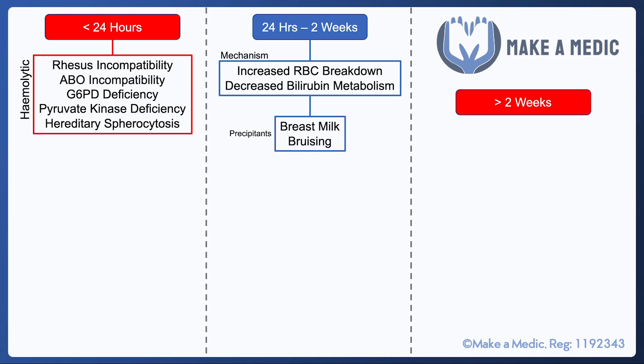Also, if they have some other reason to develop hemolysis, enzyme deficiencies such as G6PD deficiency and pyruvate kinase deficiency will likely cause jaundice to appear within the first 24 hours of life.